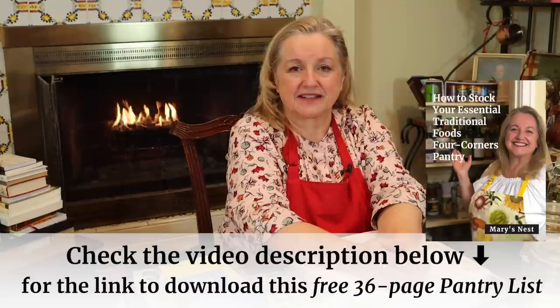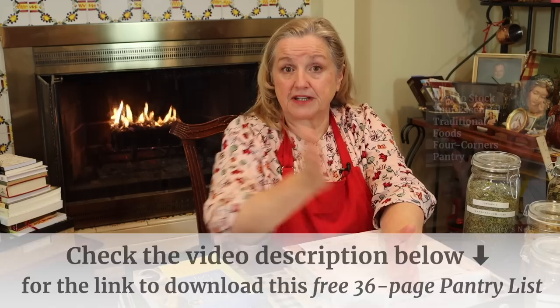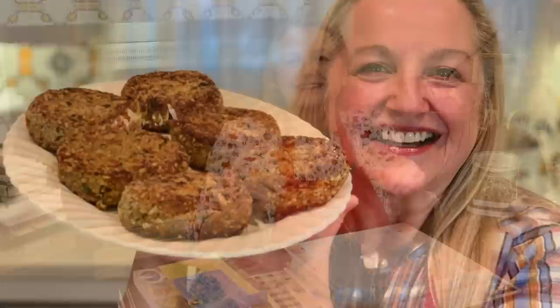Don't forget when you're over at my website to download my 36-page Essential Four Corners Pantry List. That can be very helpful wherever you are on your journey to creating a traditional foods kitchen, because I go over everything you want to think about stocking in your working pantry, refrigerator, freezer, and prepper pantry. I don't just give you lists — I share why you want to stock these things, plus links to recipes to make meals based on what you stock, because you want to stock things for which you have recipes you know how to use.